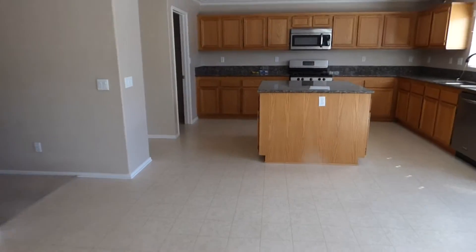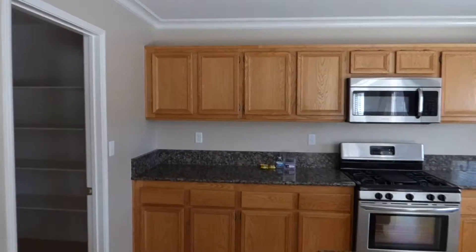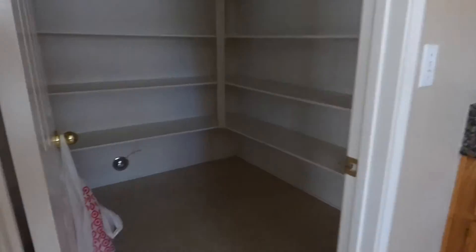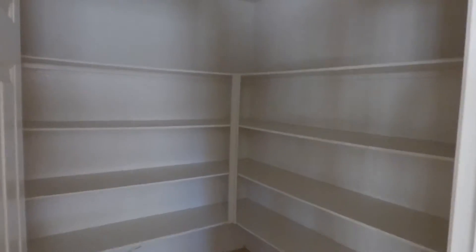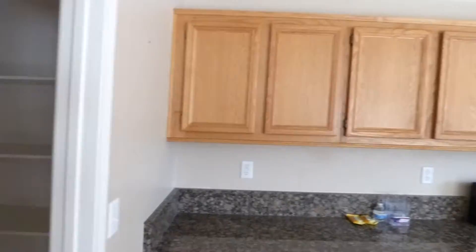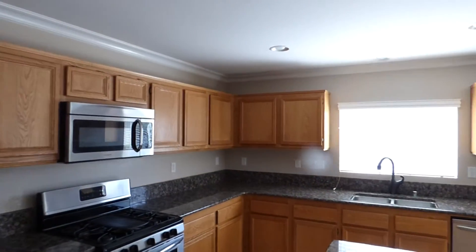In the kitchen we have a large walk-in pantry. It's a little bit darker because I did not turn the lights on. We got plenty of cabinet space here.